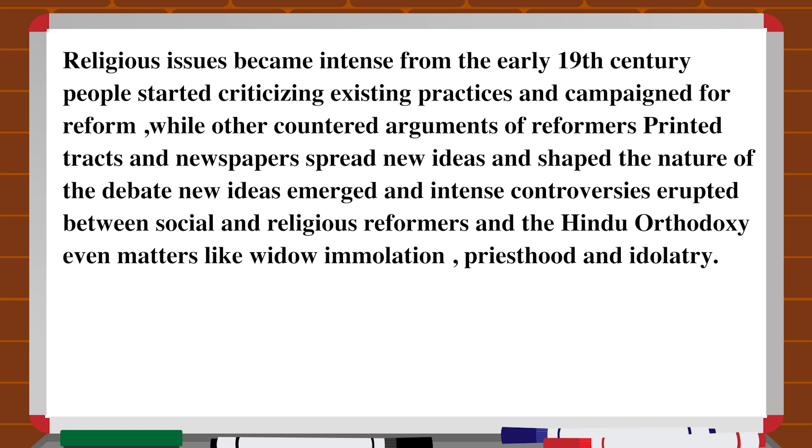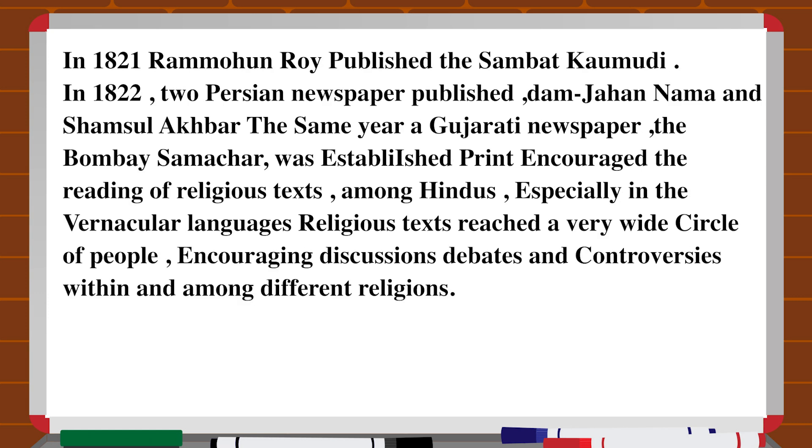Regarding religious reform and public debates, religious issues became intense from the early 19th century. People started criticizing existing practices and campaigned for reform, while others countered the arguments of reformers. Printed tracts and newspapers spread new ideas and shaped the nature of the debate. Intense controversies erupted between social and religious reformers and Hindu orthodoxy over matters like widow immolation, priesthood and idolatry. In 1821, Ram Mohan Roy published the Sambad Kaumudi. In 1822, two Persian newspapers — Jam-i-Jahan Nama and Shamsul Akhbar — were published. The same year, a Gujarati newspaper, the Bombay Samachar, was published.